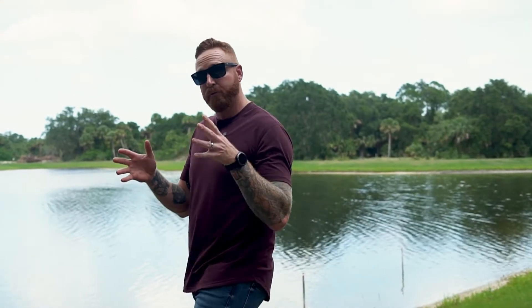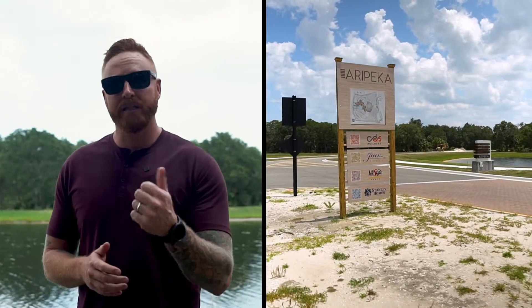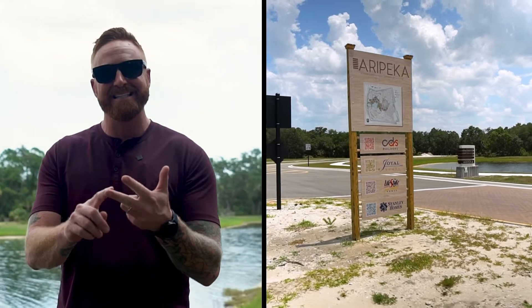The site itself is around 400 acres. There's going to be 250 home sites and there are four award-winning custom builders within the community — Lifestyle, Stanley, CDS, and Joy-El.